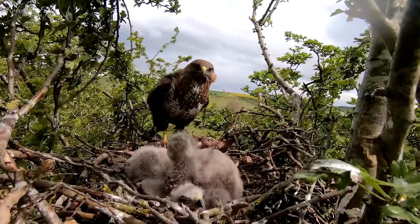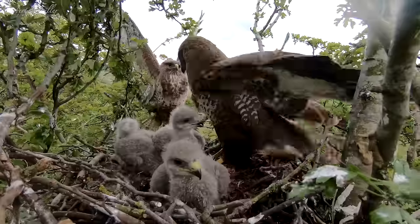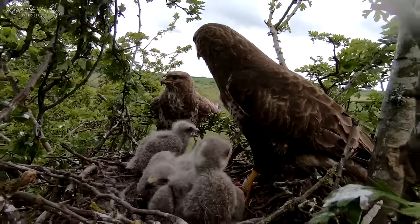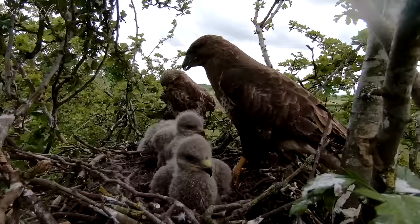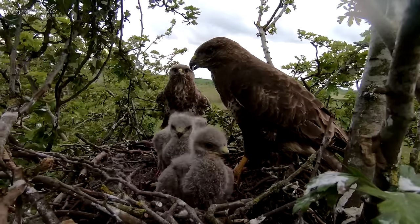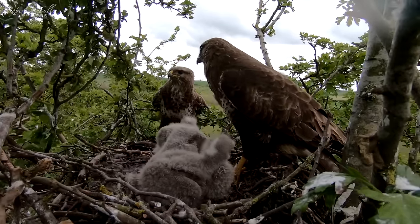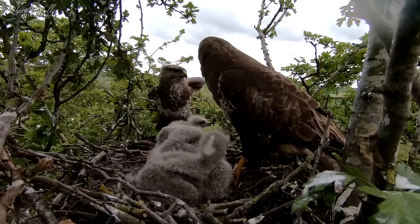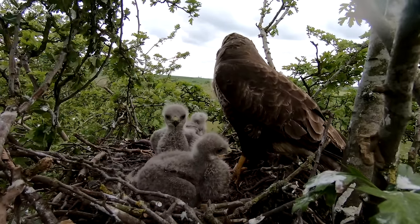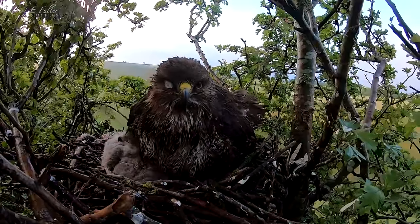Whilst the female takes on most of the parenting duties, the male is never far away. He arrives at the nest to check on the family. Males can be up to 15% smaller than the females, but provide most of the food, especially in the early stages. Content that everyone's okay, he's soon off again to hunt, leaving the female to watch over the chicks. And when the weather turns she's there to brood them, protecting them from the wet and cold.